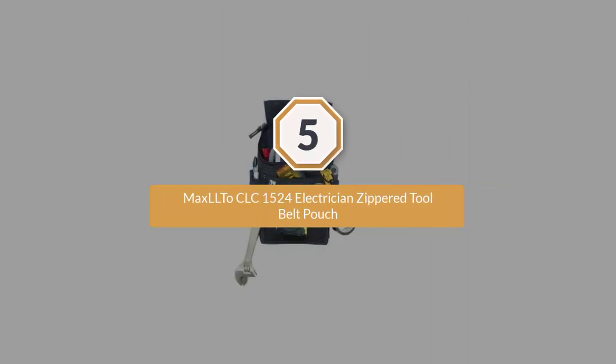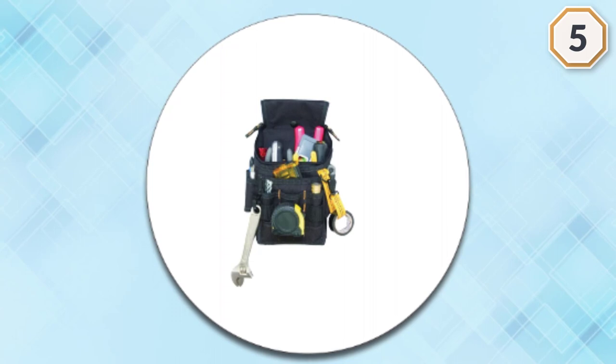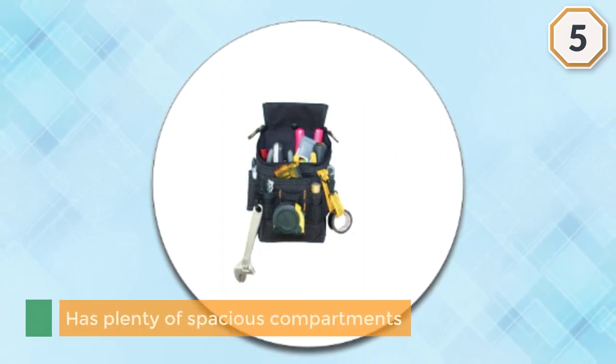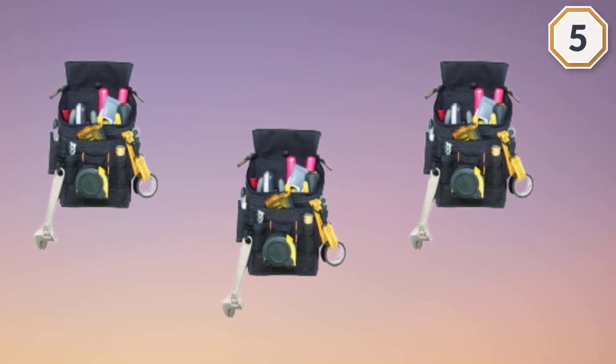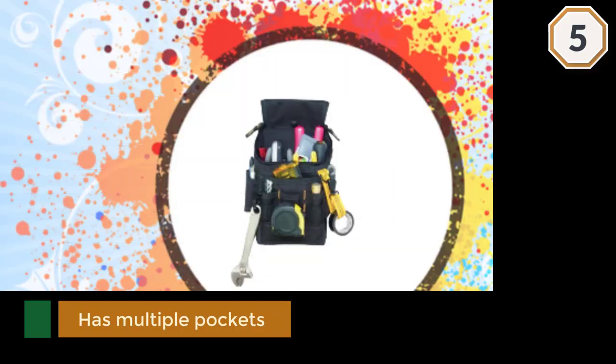Number five: the CLC 1524 electrician zippered tool belt pouch — the last best product for you. It has plenty of spacious compartments while still remaining lightweight and compact. It has multiple pockets that are large enough to store a wide range of contractors', technicians', or electricians' accessories and tools.